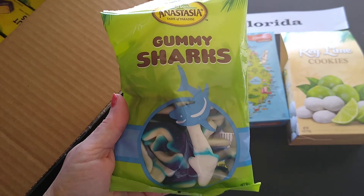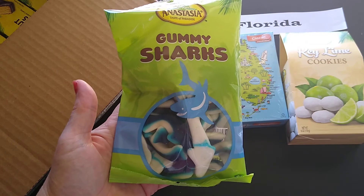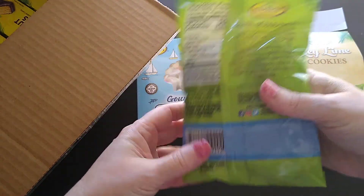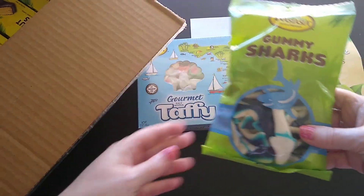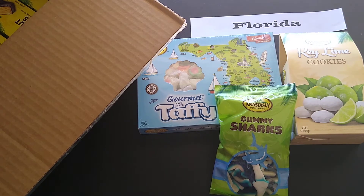Also part of the taste of Florida combo, I have gummy sharks. I have a loved one who loves sharks, so naturally when I saw these I thought of her.